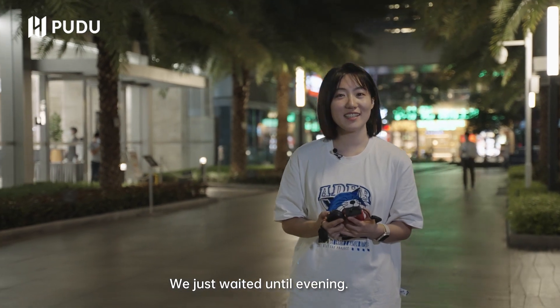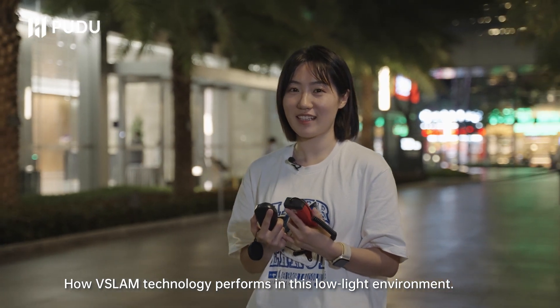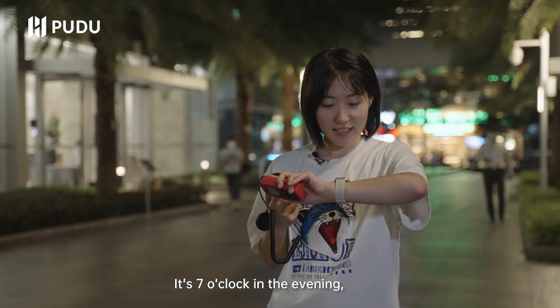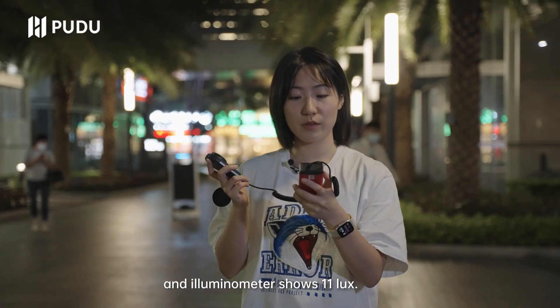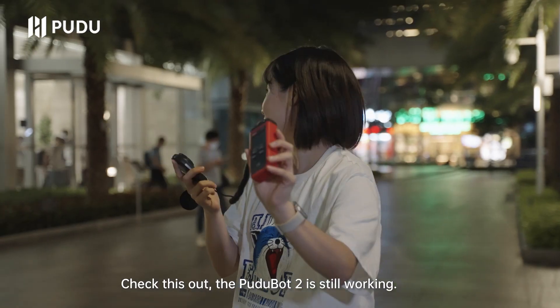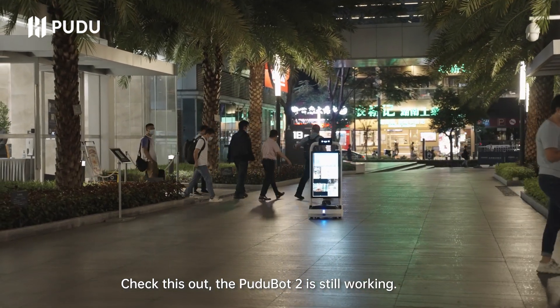We just waited until evening. Now let's have a look at how V-Slam technology performs in a low lighting environment. It's 7 o'clock in the evening, and the illuminometer shows 11 lux. Okay, let's check this out. Wow, the PuduBot 2 is still working.